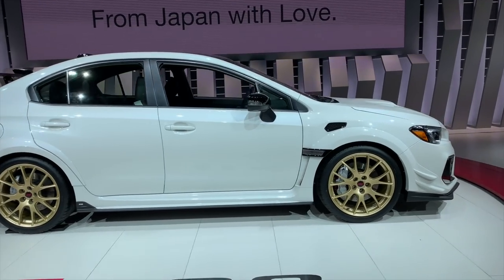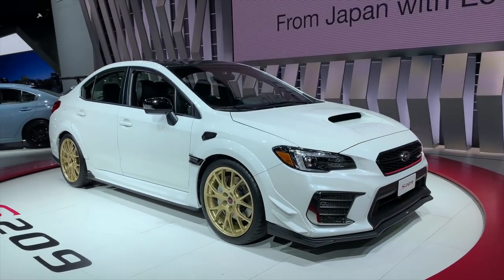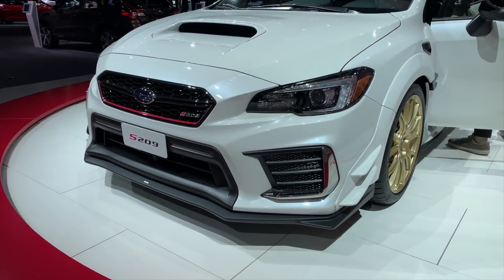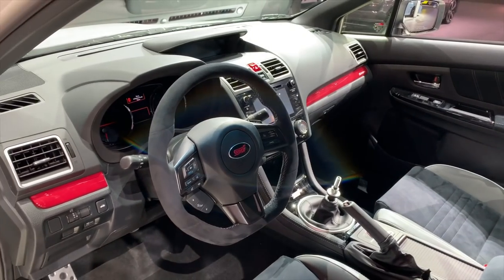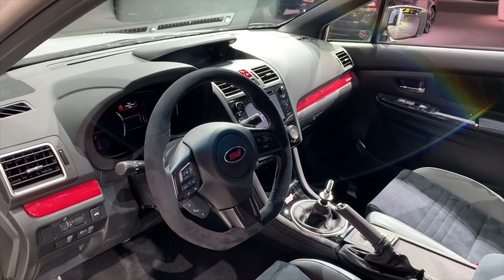Prior to this, the most powerful STI you could get had 310 horsepower. This one is 341. In order to hit that new figure, the turbocharged 2.5 liter engine gets some serious reworking. The biggest change is the turbo — there's a new HKS turbo that boosts pressure to 18.2 psi instead of the 16 psi you get on the standard STI.